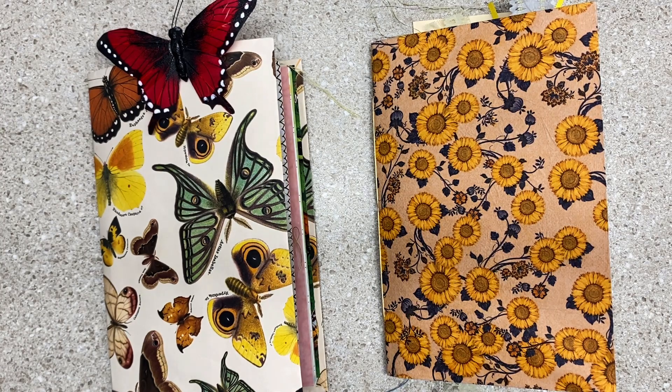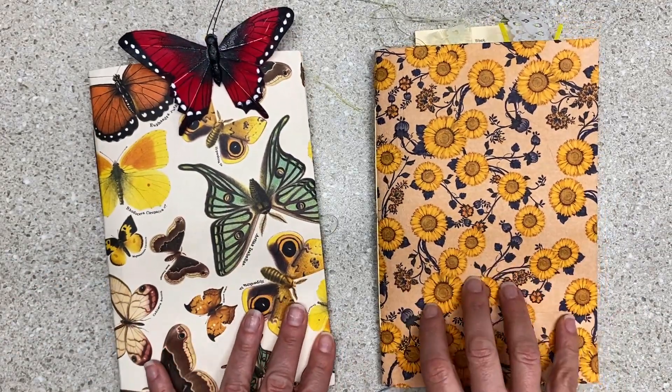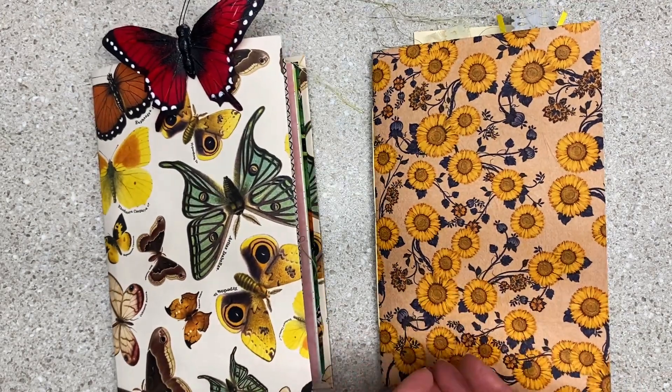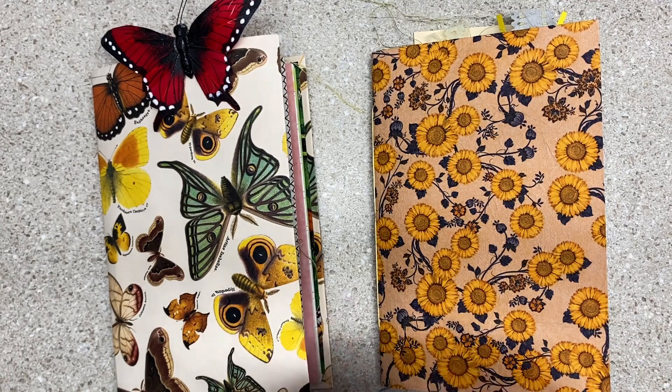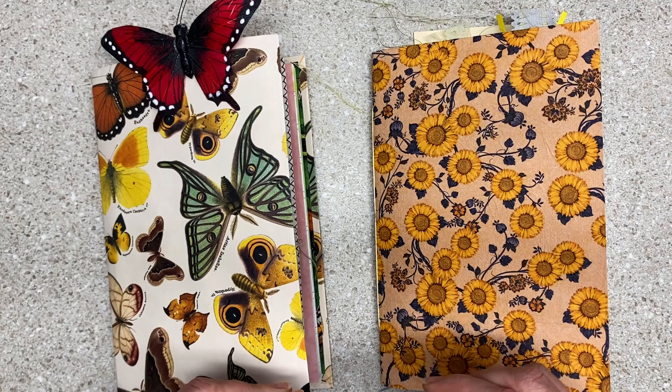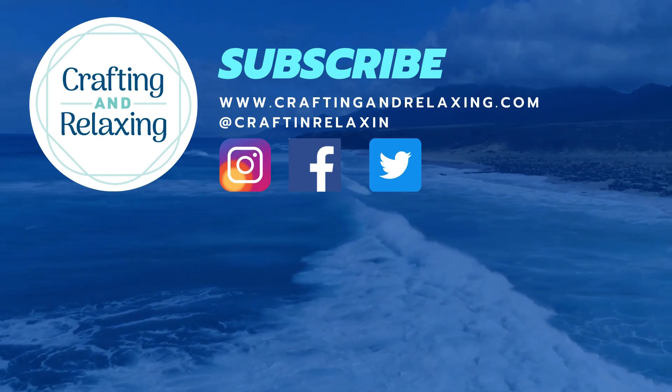Thanks so much for watching. I hope you're taking time for crafting and relaxing and taking really great care of yourselves. If you're a new journaler and you want to learn about making journals, I have a beginner series on my channel. I can see I'm getting better at attaching certain things or figuring things out. But if you just want to start and take some scrapbook paper and make a book, I've got a video series that will help you get started. Thanks so much for watching. Bye-bye.